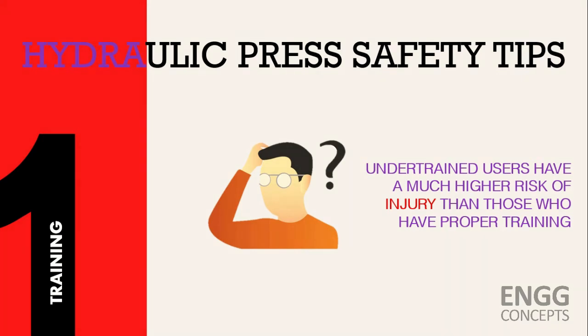Any worker using a hydraulic press machine should be knowledgeable in all areas of operation. They need to know proper safety precautions, and operators need to identify problems and maintain overall safety.